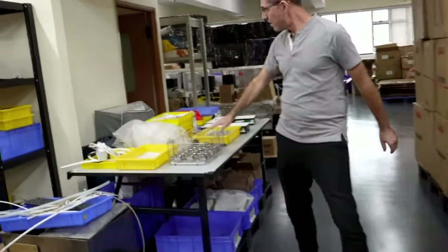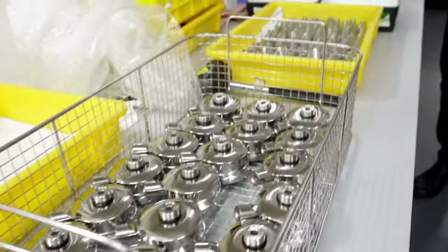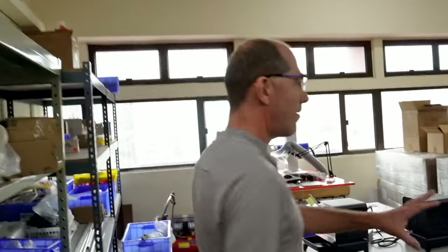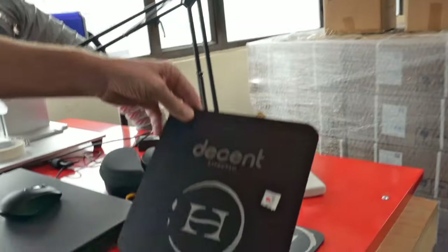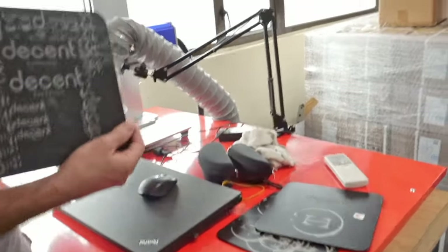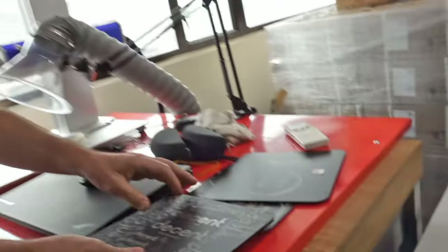Here we've got a bunch of portafilters that have been disassembled and they're being checked and cleaned. In this area is Alex's R&D area — he has a whole bunch of machines that he's doing stuff to. Over here we're working on laser etching and he's working on a panel for a coffee brand, testing different laser frequencies and strengths to see what looks best.